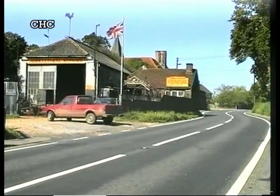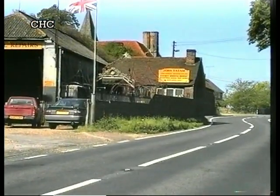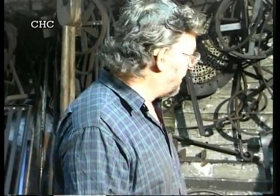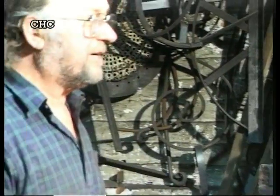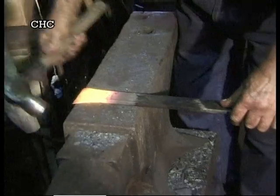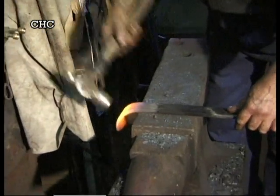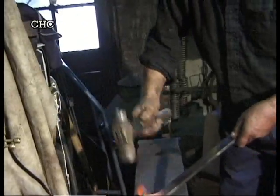A familiar spot here on the A604 between Chapel and Wakes Cone, the blacksmiths, and with us is John Tatum. John, what are you working on here at the forge? I'm heating up a bar here to make a heavy scroll. You have to get a nice heat on there to get a heavy scroll, and then I shall form it up around the anvil to splay out and make it into a large scroll.